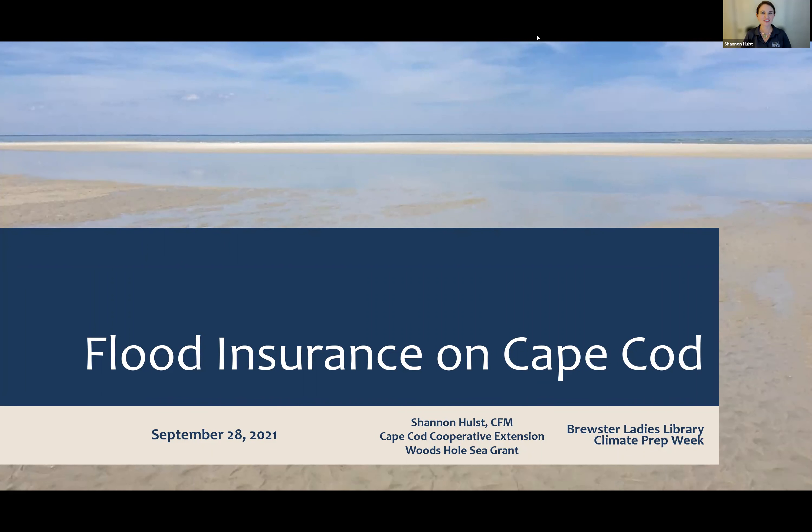Good evening. My name is Shannon Hulse. I am the floodplain specialist for Barnstable County through Cape Cod Cooperative Extension and Woods Hole Sea Grant. I'm going to be talking about all things flood insurance on the Cape and specifically in Brewster as well this evening. Thanks for being with us.